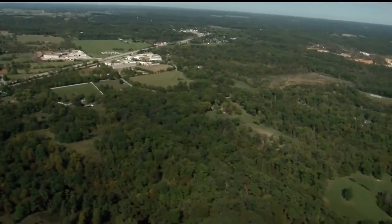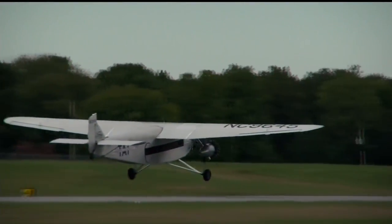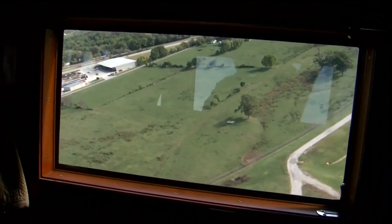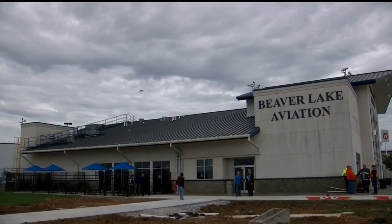Of course, you can talk about it all you want, but it's more fun to just strap in, take off, and fly. She flies very well — she'll do anything you want with grace and aplomb, much like a nice older lady, as long as it's exactly what she wants to do.